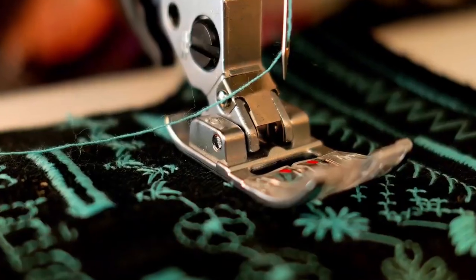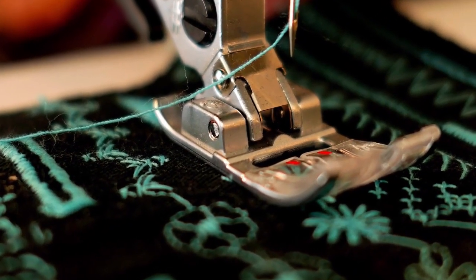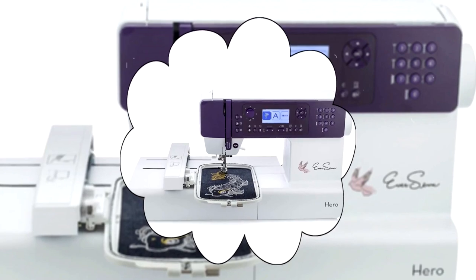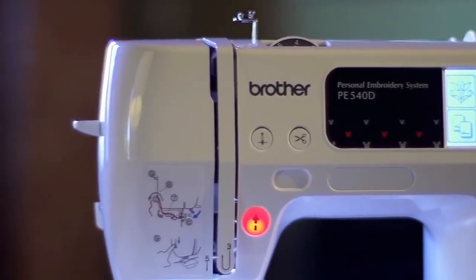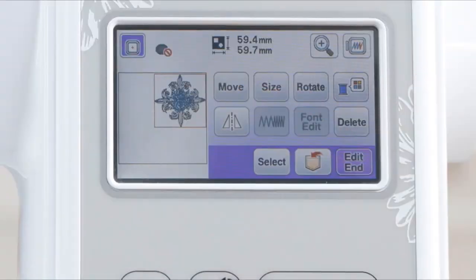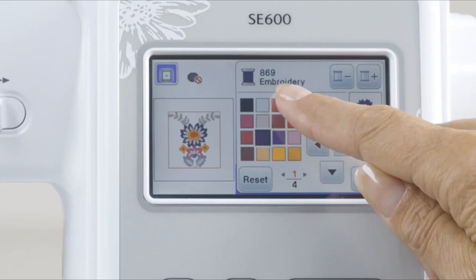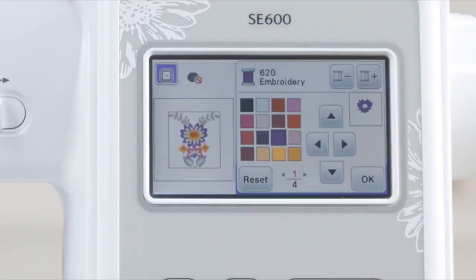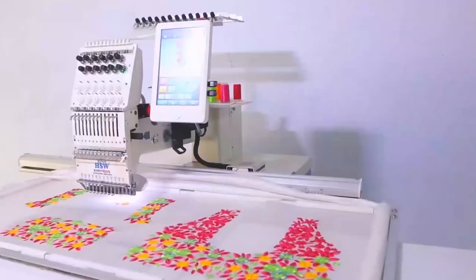Best Embroidery Machines. Embroidery is one of the most significant aspects of any apparel. Just a few patterns can transform an article of clothing from plain to an accurate piece of art. Only a good, steady embroidery machine would allow you to carry out this artistic process. With so many options available in the market, it is easy to get bewildered about what options would work out best for you.